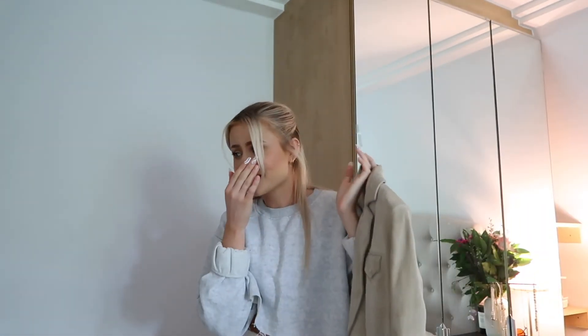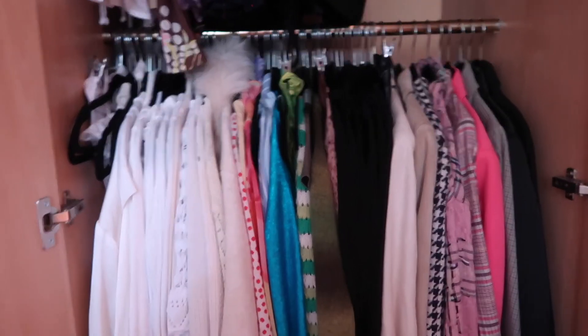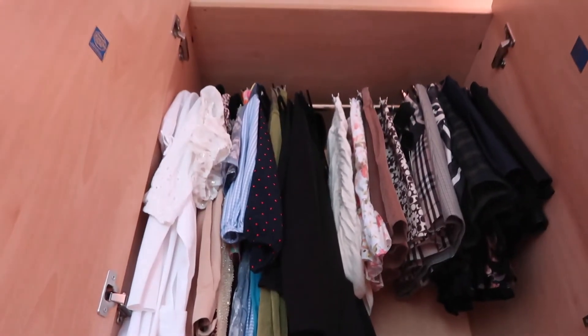I just stepped on my cat's tail — I'm so sorry, I didn't know you were there! I feel so bad. I don't know if it's worth keeping the jacket just in case I wear it, but I don't know. So this is what the closet's looking like right now — I'm just going to go over some of the items that I decided to keep.